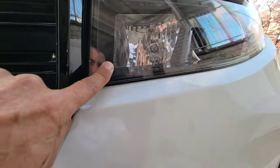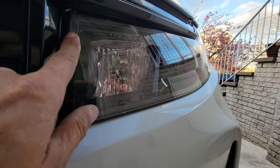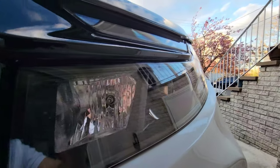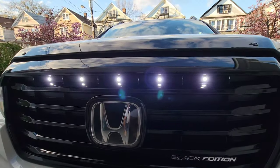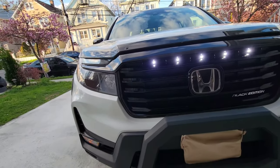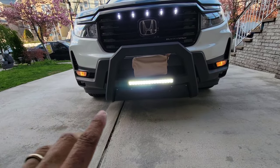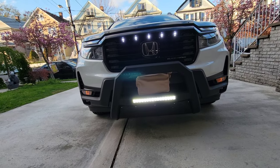Some guys were asking if I have protection on the lights — look at this, that's part of the lights too. And look at these beautiful lights. In the first video I didn't have the light on the bull bar turned on — that's part of the first upgrade.